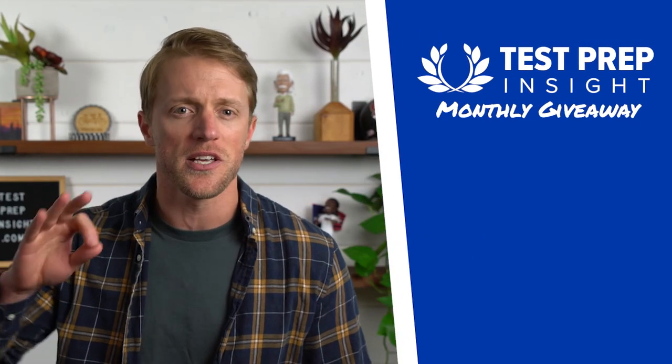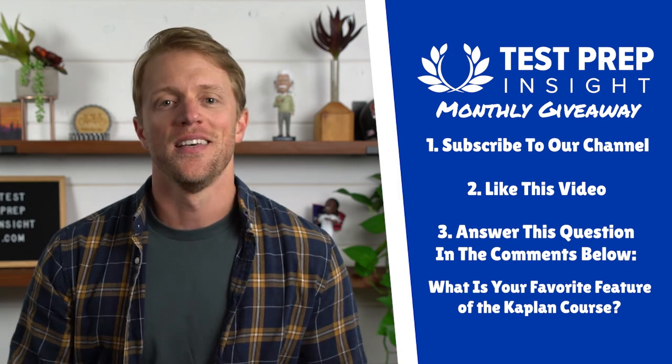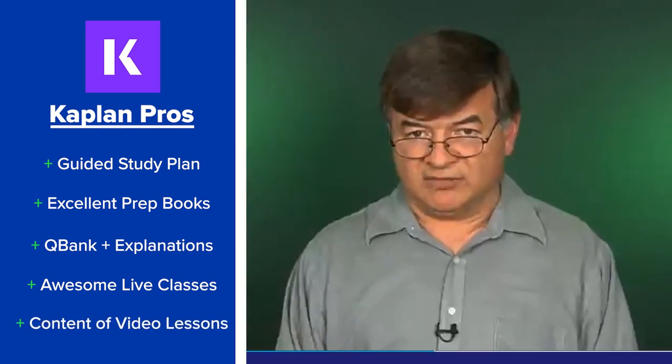Now that we've covered the strengths and weaknesses, let's run through a quick recap. On the pros side: number one, a comprehensive study plan that guides you through your prep material; number two, probably the best USMLE prep books in the category; number three, a deep QBank with great accompanying explanations; number four, awesome live classes for students needing live instruction; and number five, the content of the video lessons.